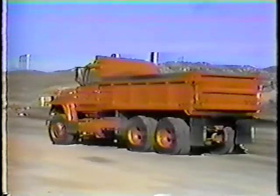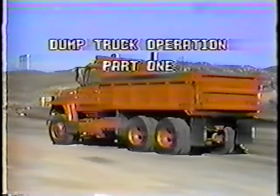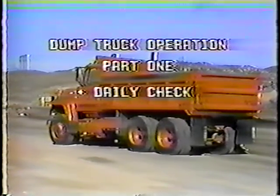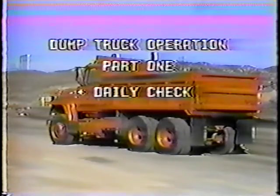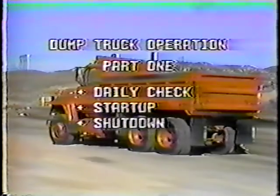And you need to know how to operate your truck properly and safely. This video program is the first of five dealing with dump truck operation and maintenance. It deals with the daily check you should make on your truck, as well as the startup and shutdown procedures you should follow.